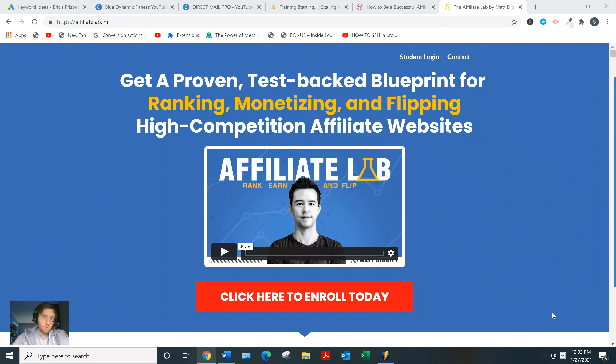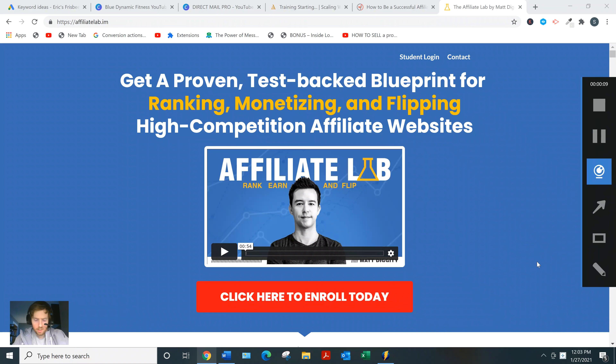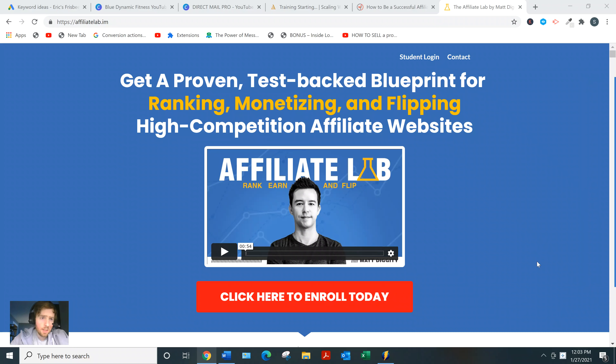Hey, welcome to this video. If you arrived here looking for your pilot key or more information on the Affiliate Lab program, I'll quickly go over the content, what you can expect from the course, and then give you my two cents on whether it's a good investment.